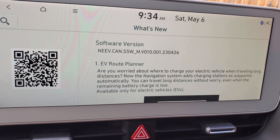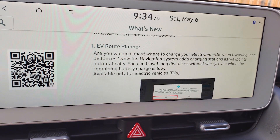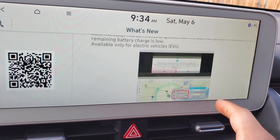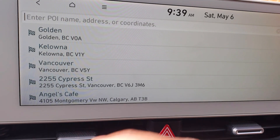The update is EV ride planning. As you can see, I installed it already. You can read the details. So let's put it to the test — I went to the map and let's try to put a destination here.